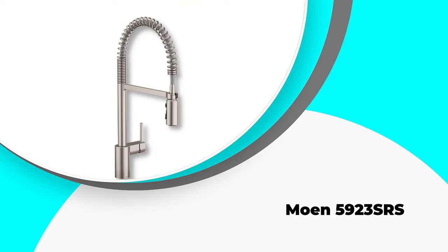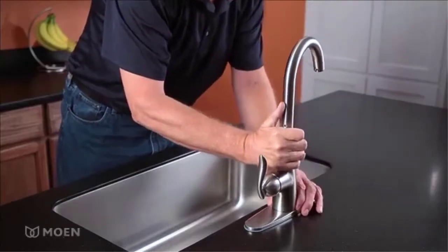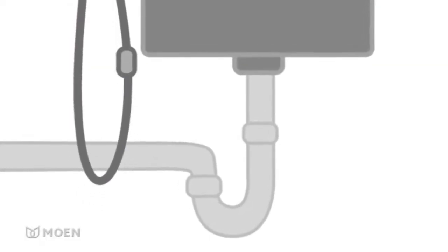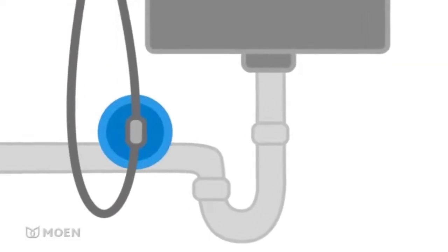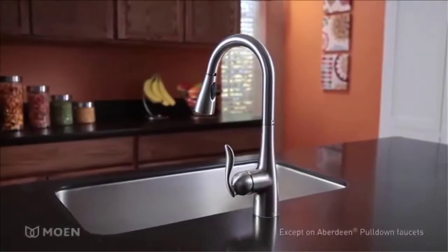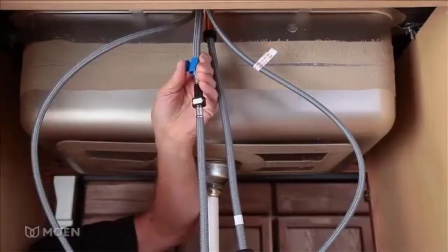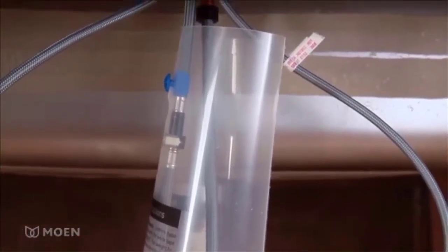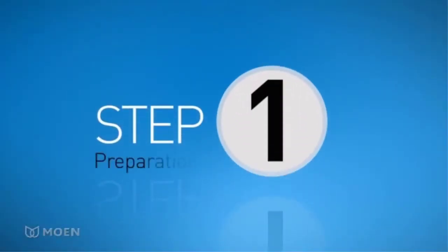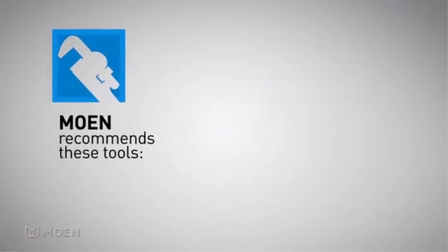Number 3: the Moen 5923 SRS. The Moen 5923 Align is our choice for best industrial style pull-down kitchen faucet. Available in a selection of finishes, this is a visually stunning centerpiece for any kitchen worktop, bringing additional performance and a professional look. With a DuraLock quick-connect system, installation is a breeze. This model offers a heavy-duty spray function with added Power Clean — around 50% more spray power — meaning dishes are cleaned faster and less residual water is left in the sink area.